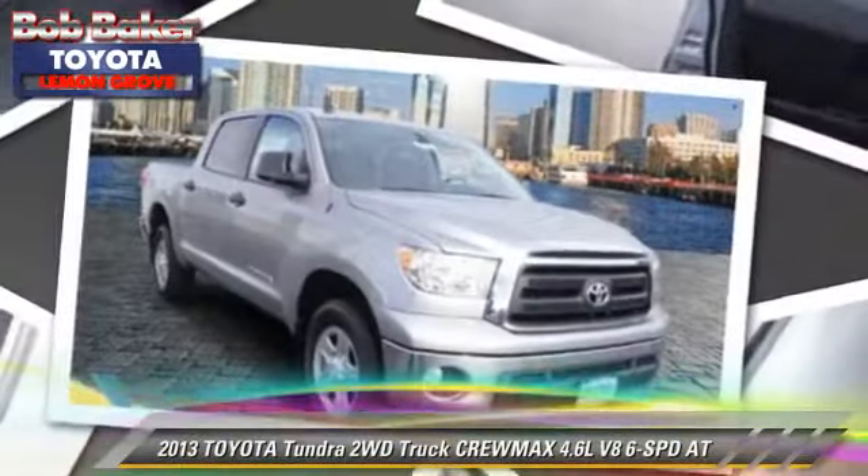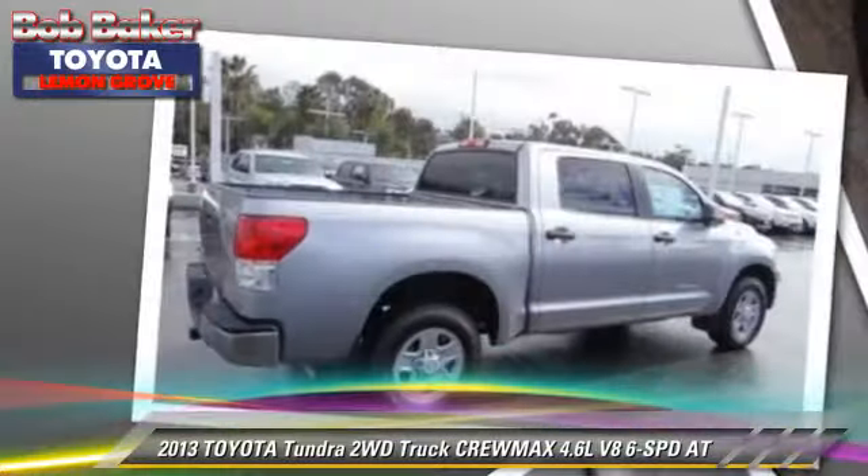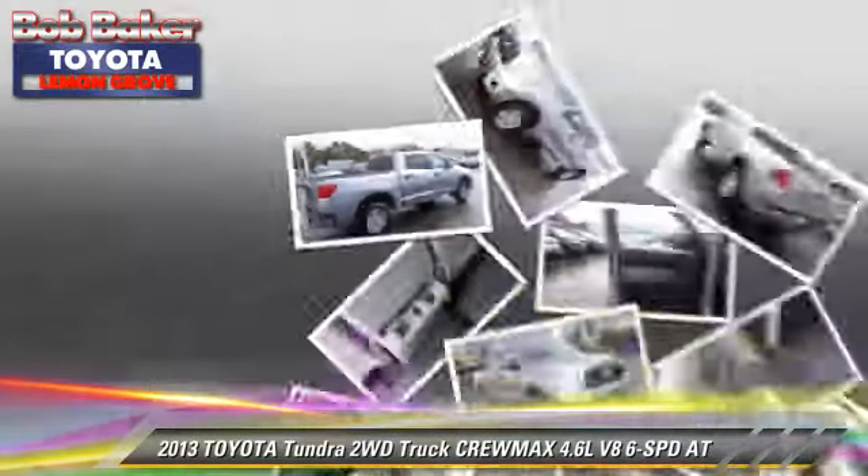The 2013 Toyota Tundra with an automatic transmission. This vehicle is well equipped.